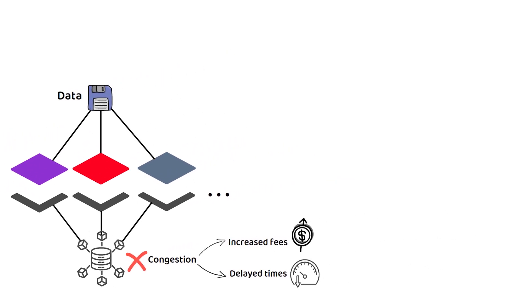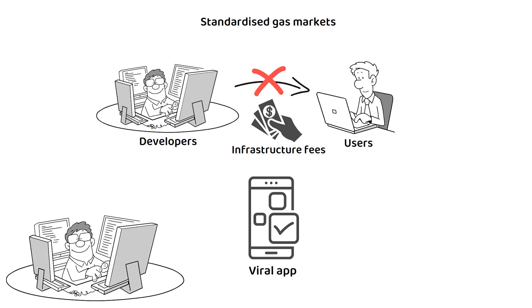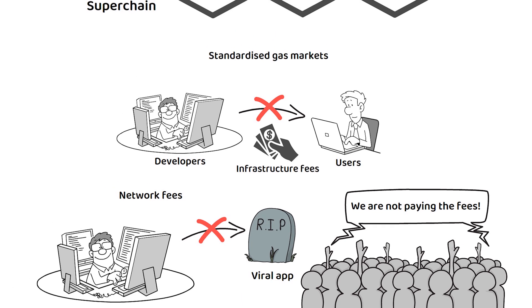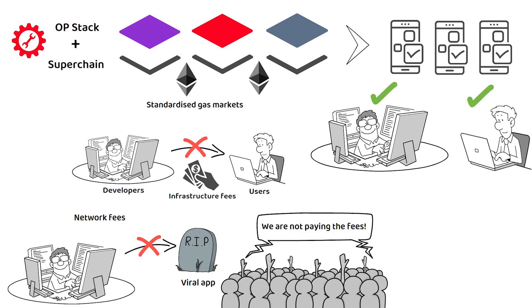This has benefits for both the users as well as the developers. With standardized gas markets, developers are not required to transfer the cost of infrastructure fees, such as gas fees, to the users. Additionally, launching a viral app used to be a barrier to entry for developers due to the unpredictable cost of network fees, which would have had to be passed on to the users, ultimately rendering the project dead as no users are willing to pay the associated fees. In theory, this could eventually lead to a new wave of applications where these considerations no longer hinder the developer or users. When you add that in with being on top of the largest decentralized network of applications, you have a potential breeding ground for innovation.